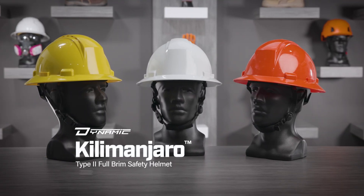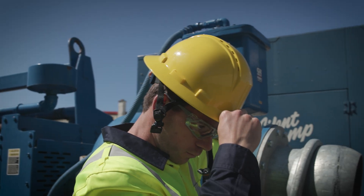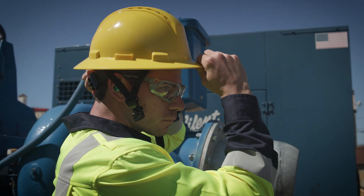Kilimanjaro is a traditional full brim style safety helmet for protection against sun, glare, rain, and falling debris. Perfect for outdoor construction or utility workers.